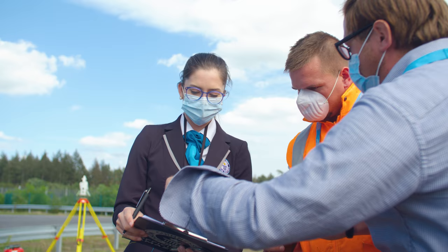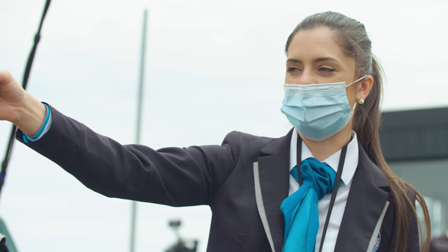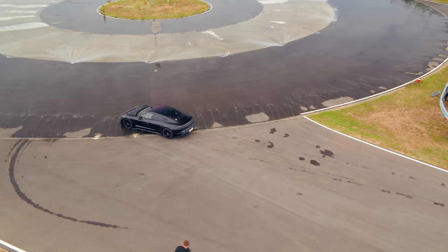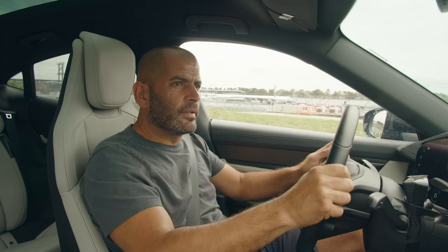The rules state that I'm only allowed three attempts to break the record - no pressure then. This is my shot at EV glory. I'm ready to go, car's already in, traction control is off, I've got the long throttle position, my seated position is right. Just got to wait for the official from Guinness to give the okay, and then I'm probably going to make a fool of myself. We're in normal, we're in drive, and we're about to attempt a new electric car drifting record. Whatever that means - let's give it a go.